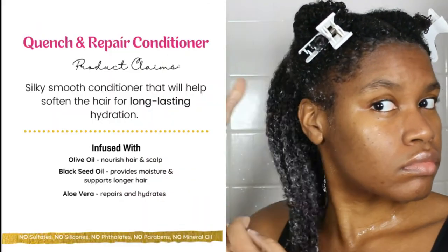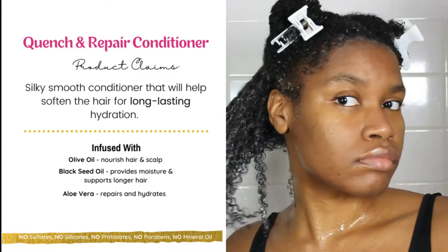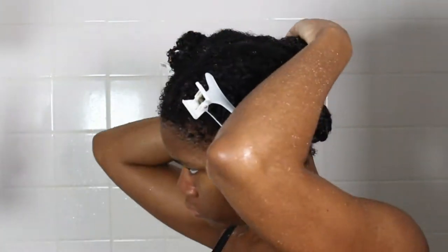It also contains black seed oil, which provides moisture and supports longer hair, and another one of my faves — aloe vera — that repairs and hydrates.